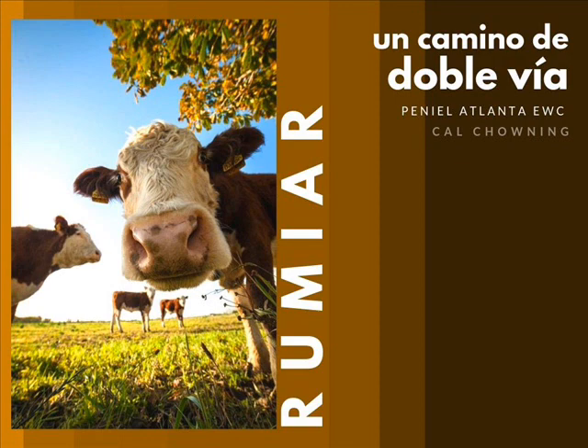Y por favor, no hagas a Dios un mentiroso. Porque está escrito en Juan 1:12: para todos aquellos que le recibieron, para aquellos que creyeron en su nombre, Él les dio el derecho de ser hijos. Así que tienes dos cosas para poder conquistar: primero, tienes el derecho de conquistar; y segundo, te ha sido dicho la manera en que puedes conquistar. Así que no hay excusas.